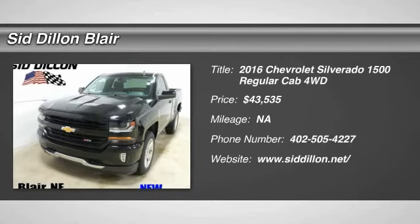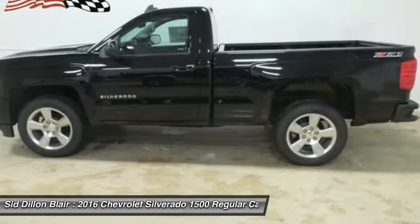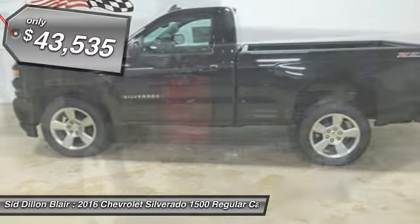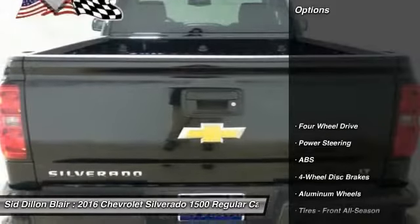2016 Silverado 1500. The Chevy Silverado 1500 has the lowest cost of ownership of any full-size pickup and is priced below $45,000. Here are some of this vehicle's great options.